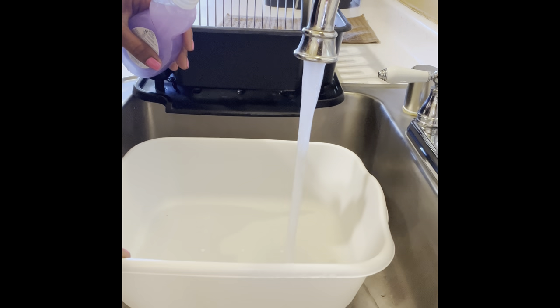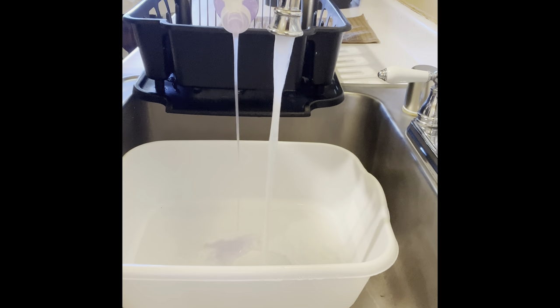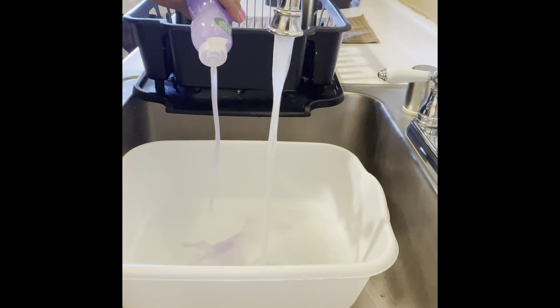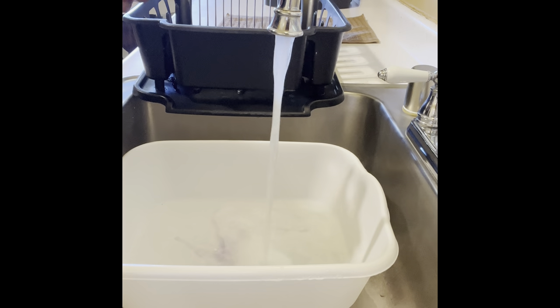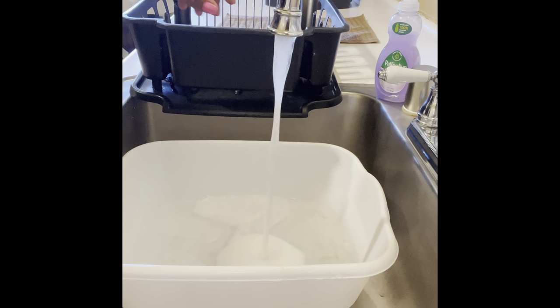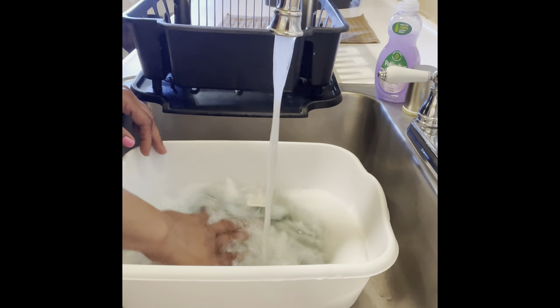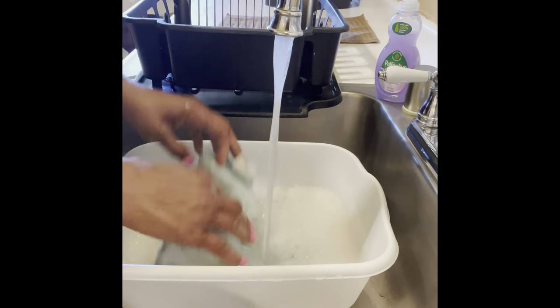We're going to get our suds therapy going. Let's add some of this good old Palmolive to the warm water.